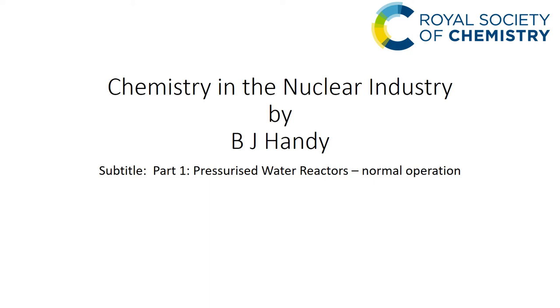Hello, my name is Brian Handy. I work in the nuclear power industry as a consultant in physical chemistry. The title of the talk, 'Chemistry in the Nuclear Industry', is a very broad topic. I'm going to concentrate on pressurised water reactors because that's the one we're building at the moment in the UK.